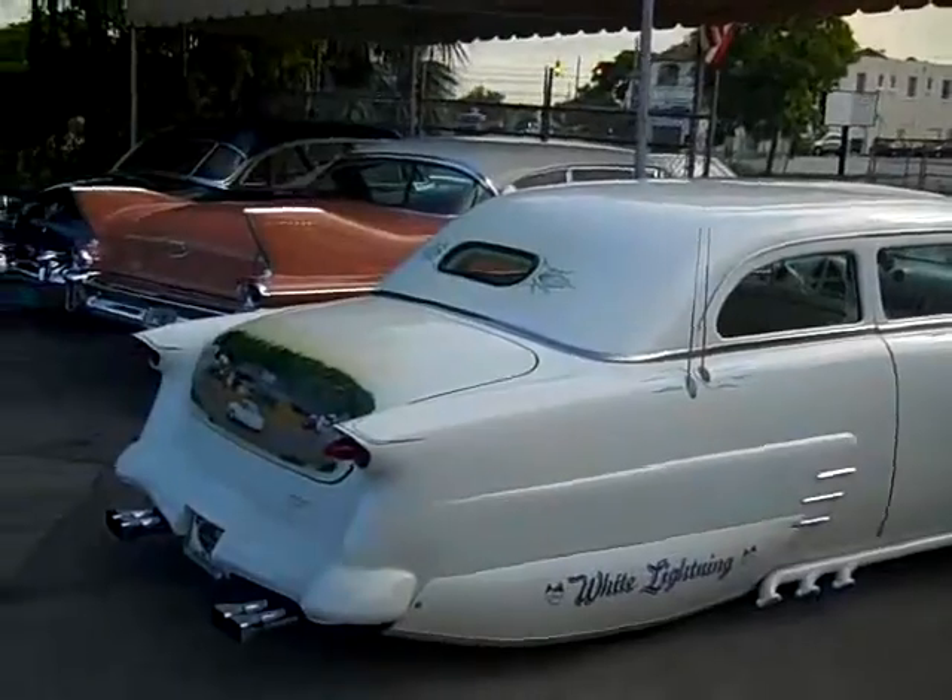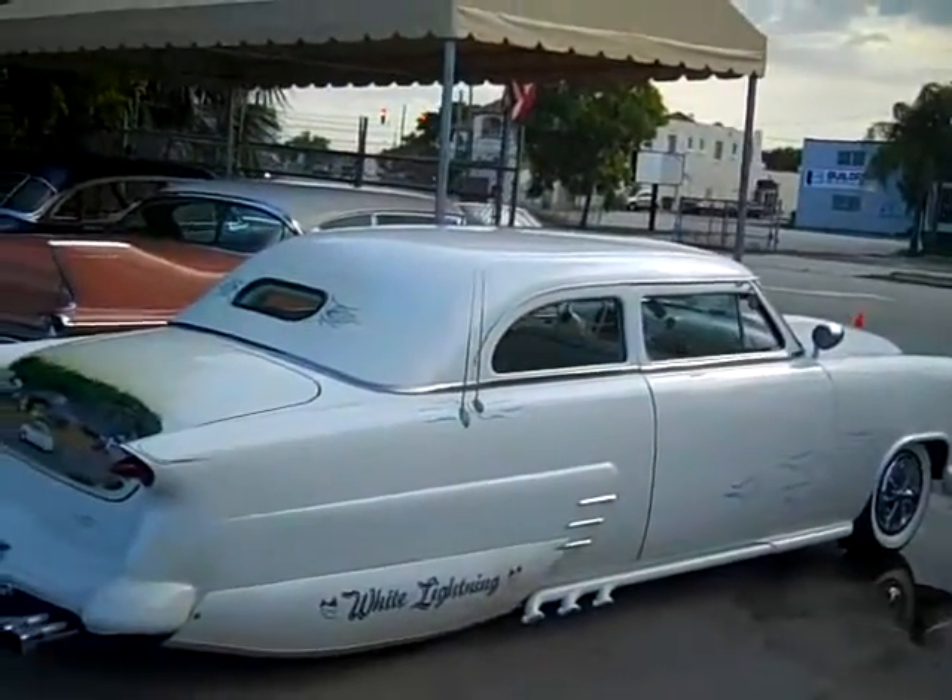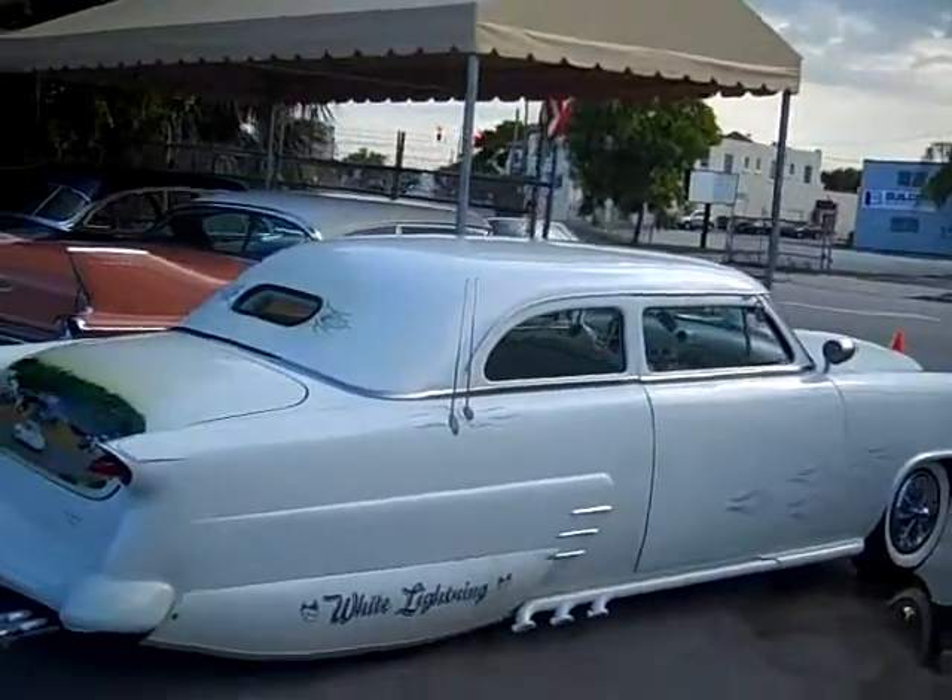Take this car to show, drive it every day. Whatever you do with it, you're going to get a lot of attention, guys.